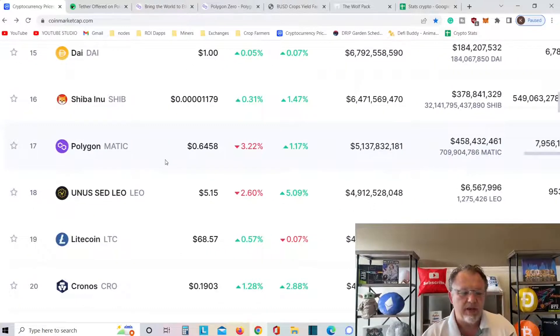Polygon is at number 17 on CoinMarketCap, trading at $0.645. For the week it's up about 1%, but today, Wednesday, it's down 3%. Let's go ahead and click it.